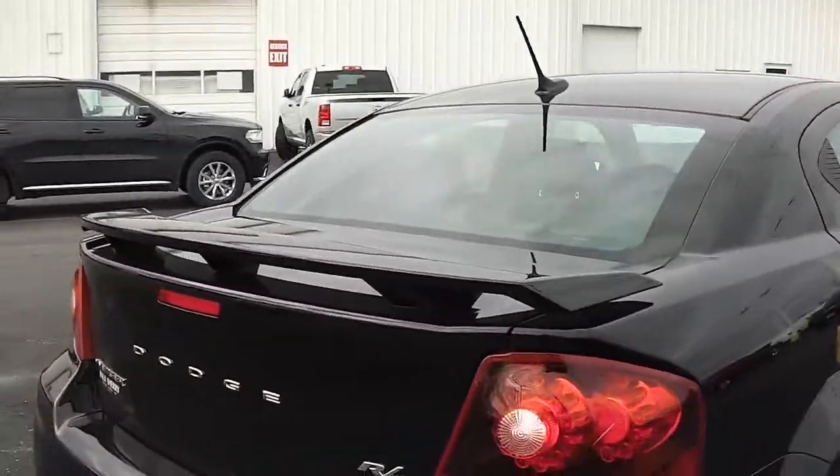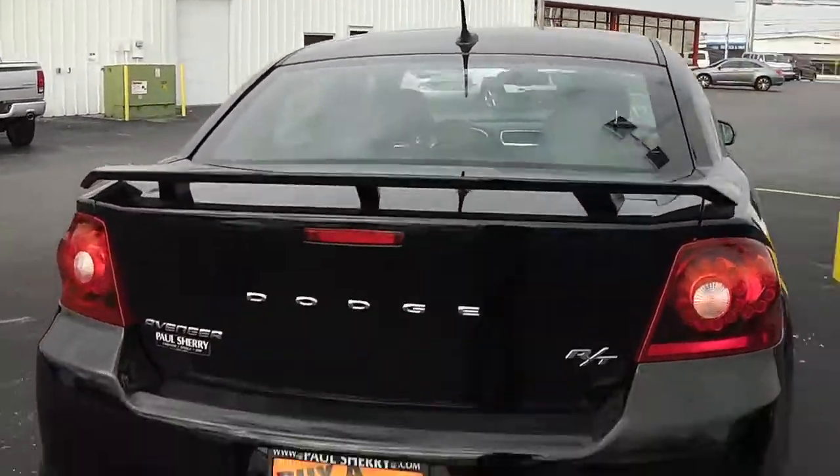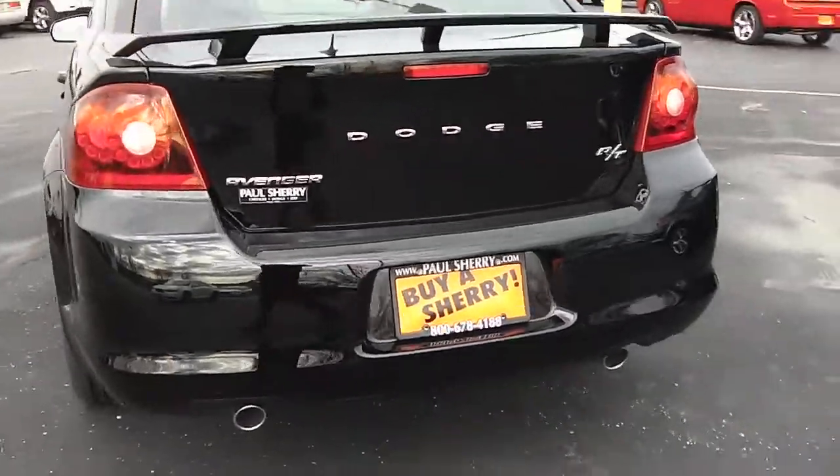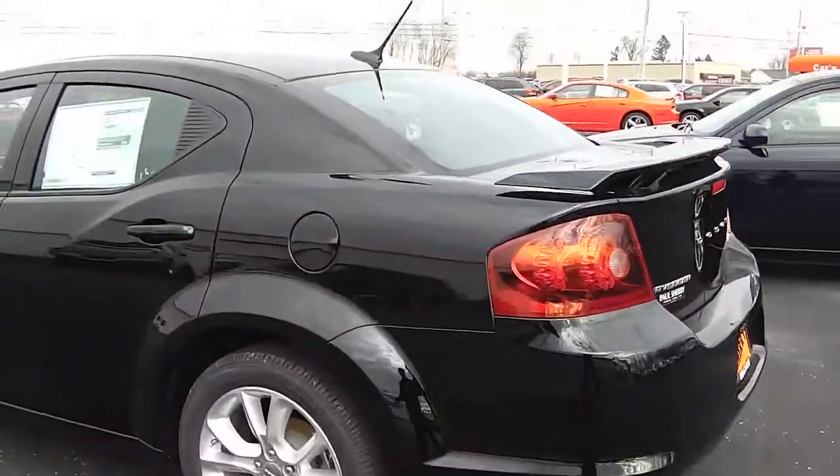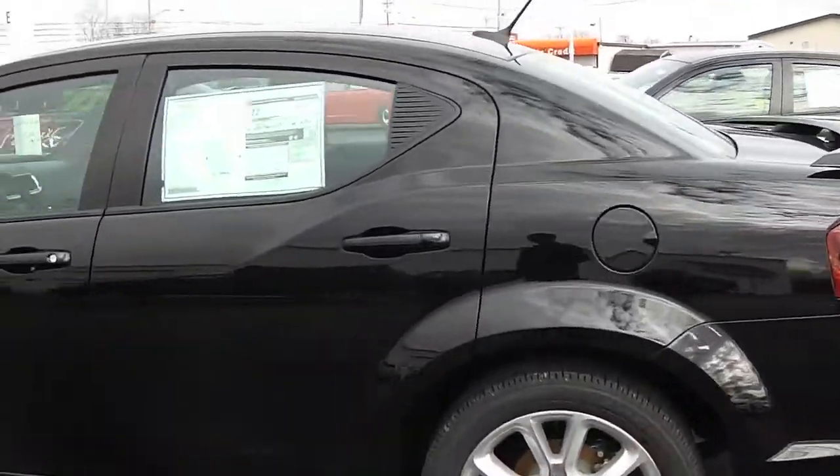In the back you get LED taillights, a spoiler, and dual exhaust. It's a sporty little car, but still has enough room for a family back there, and gets about 30 miles a gallon.